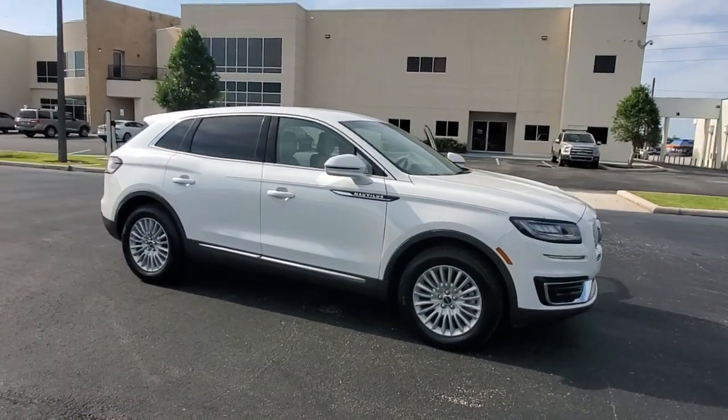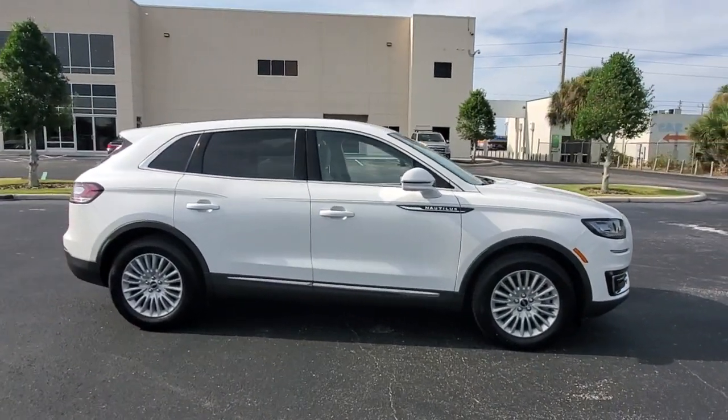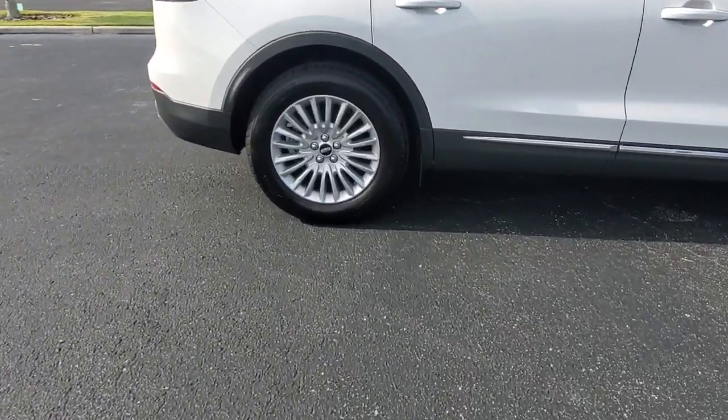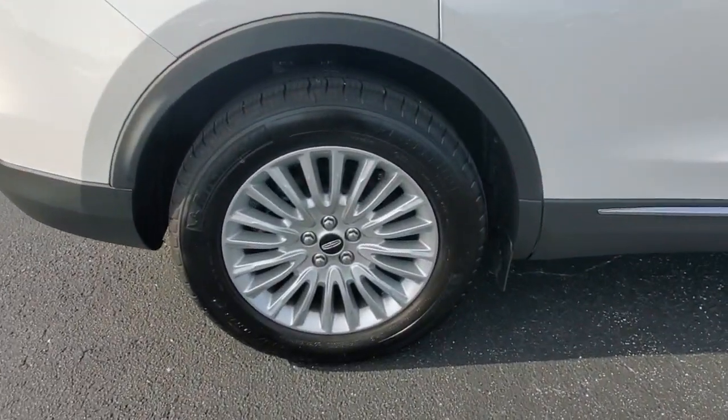This could be the car for you. The 2020 Lincoln Nautilus. With less than 5,000 miles on the odometer, this vehicle stands out from the rest.